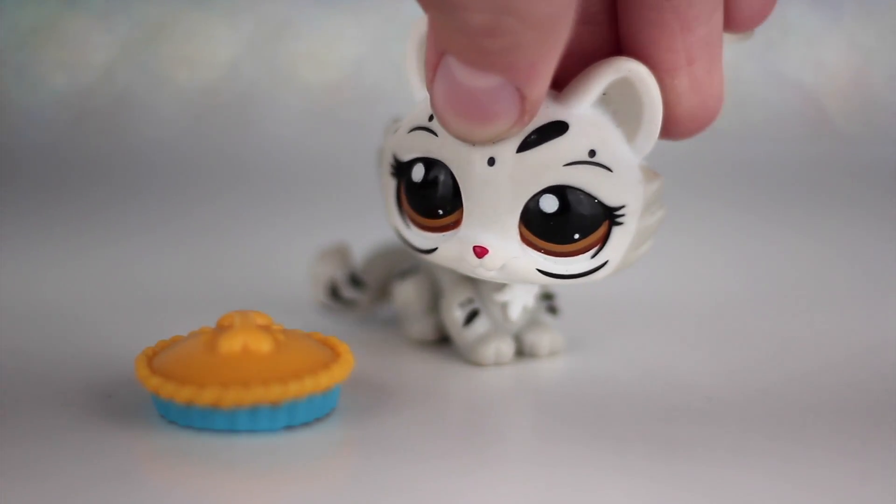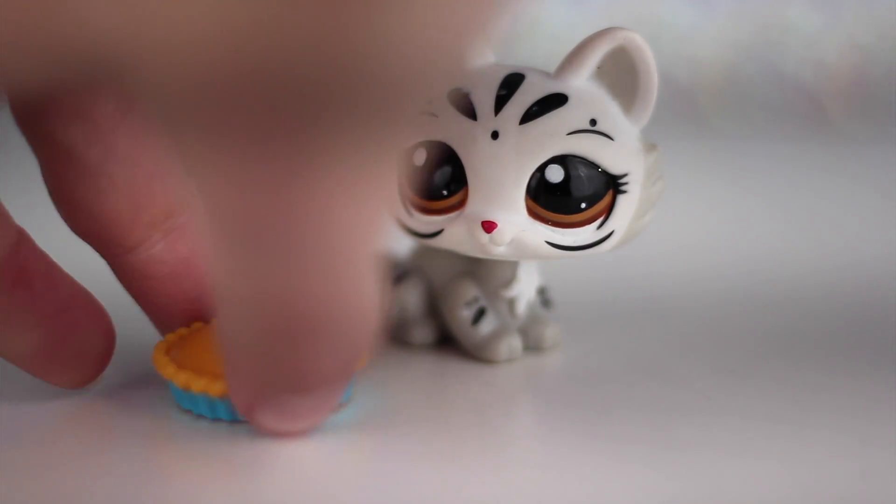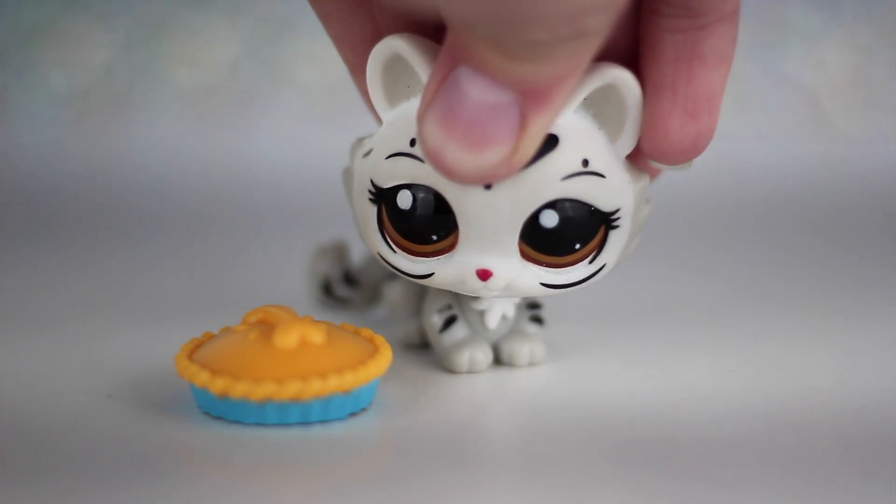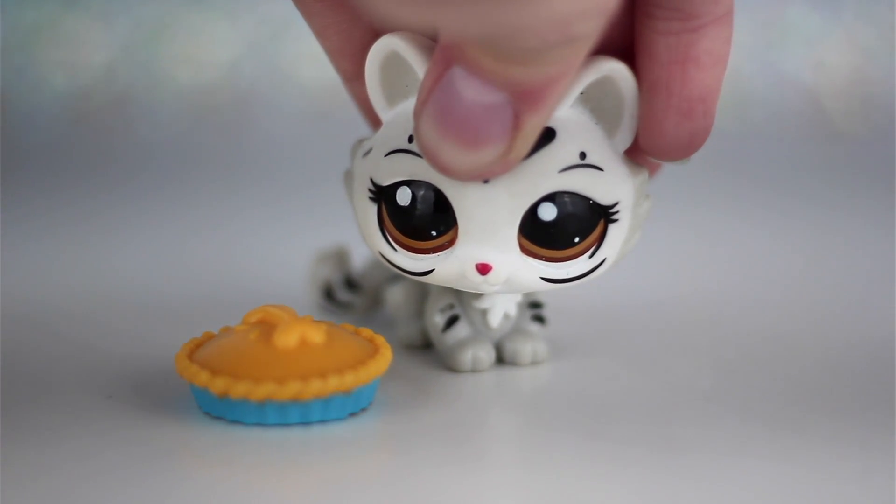My sister gave me this Crouching Cat LPS along with a random pie, but I really like the Crouching Cat LPS so I can definitely use her in pictures and videos.